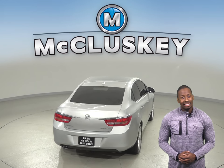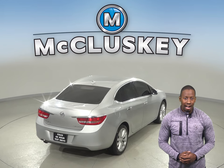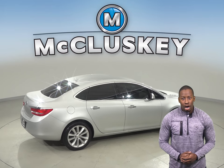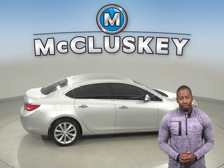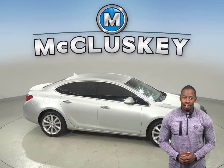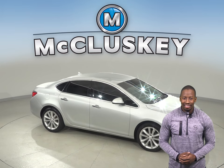This Verano has an Ecotec 2.4L i4 engine with a 6-speed automatic electronic transmission with overdrive. With only 69,000 miles on the odometer, this vehicle is covered by our free lifetime mechanical warranty, for as many years and as many miles as you own it.